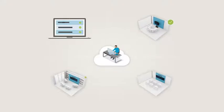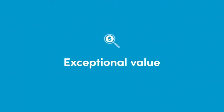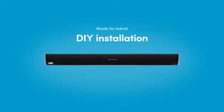Nareva Console lets IT manage and monitor all your Nareva systems from anywhere. That makes their job easier. With Nareva, you get high quality audio for less than the cost of traditional installed systems.